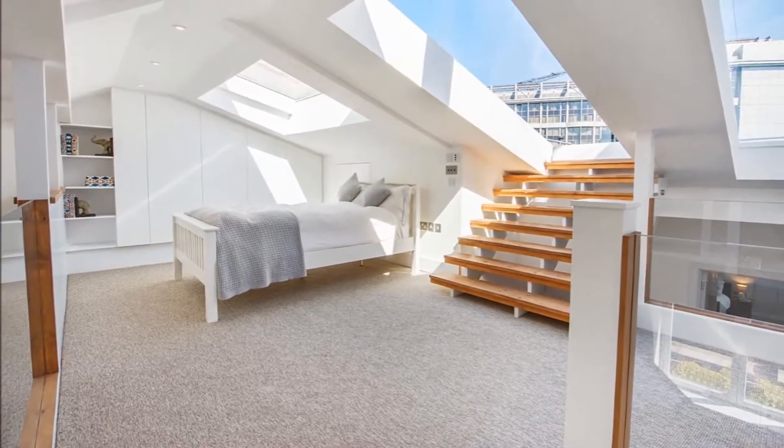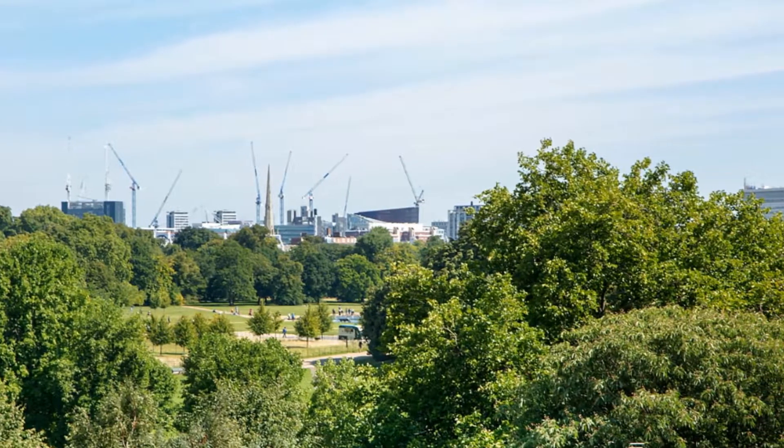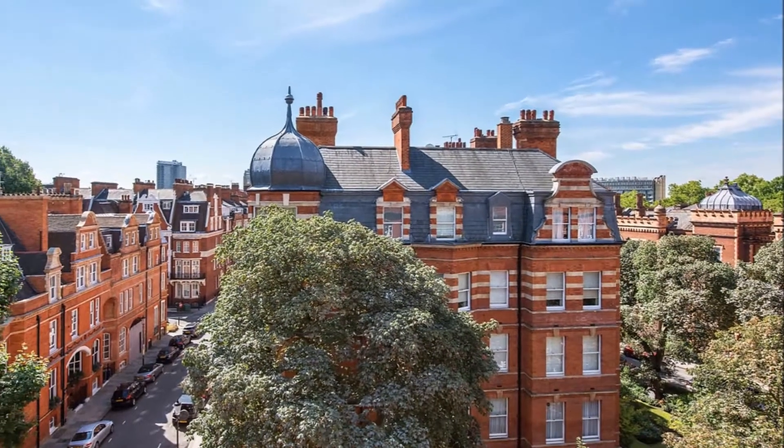A master bedroom with ensuite, two further bedrooms and a family bathroom complete the accommodation. The property enjoys views of Kensington Gardens and over London's skyline.